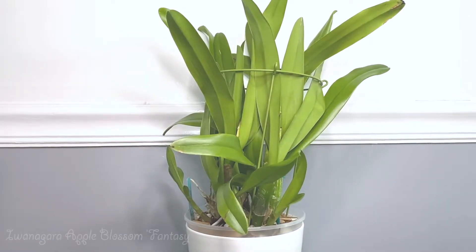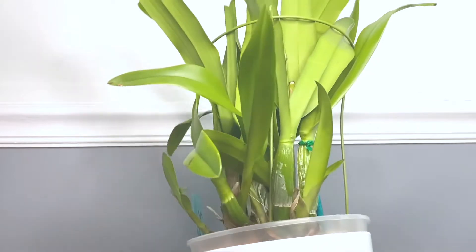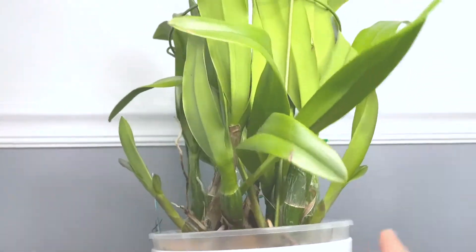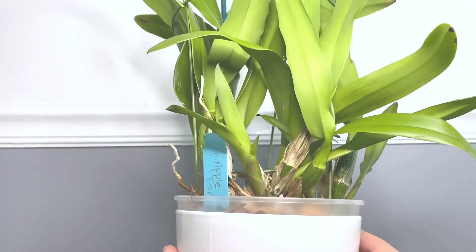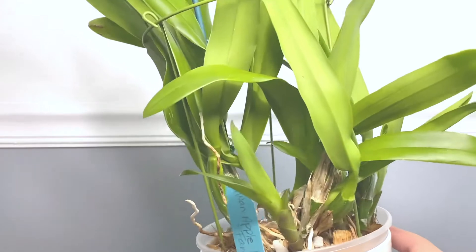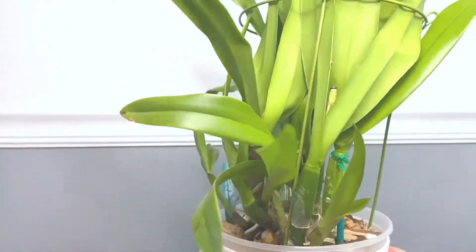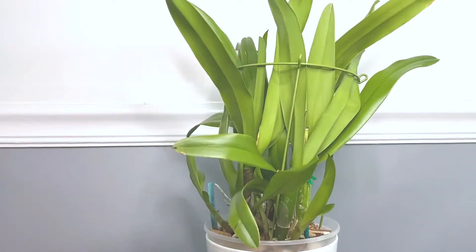Here is my Iwanagara Apple Blossom Fantasy orchid, one of my favorites. After it finished blooming this spring, I divided the rhizome into two and repotted them in the same pot, hoping it would produce a lot of new growth — and it did. So here's one, this is another one, there's one hiding in here, and here's the fourth one. I can see some more shoots coming out, so I'm not really sure how many I'm going to get, but I'm excited. Look at all these new growths — so many.